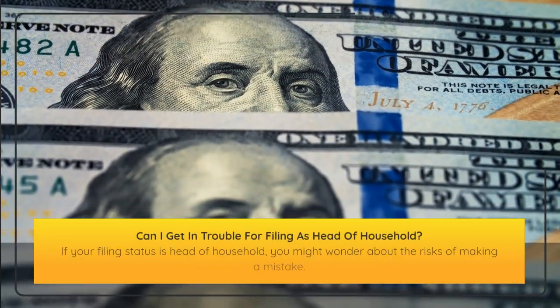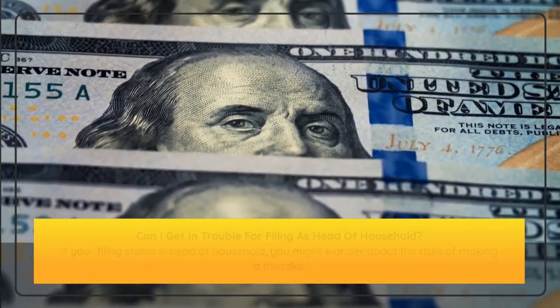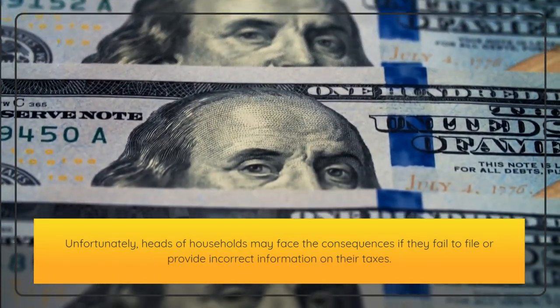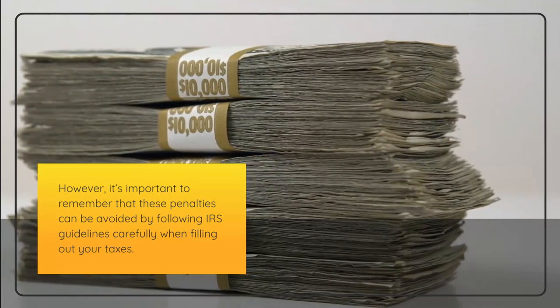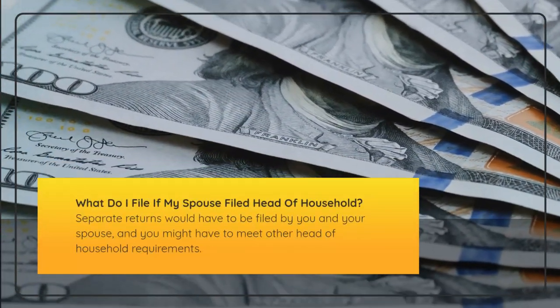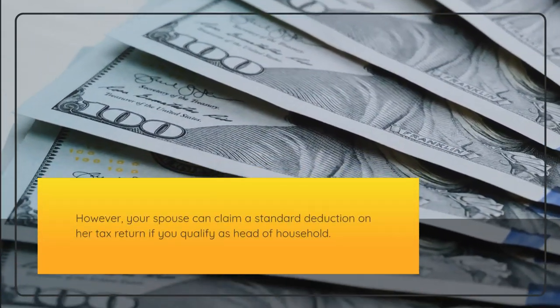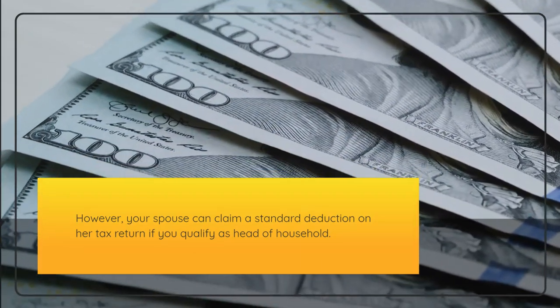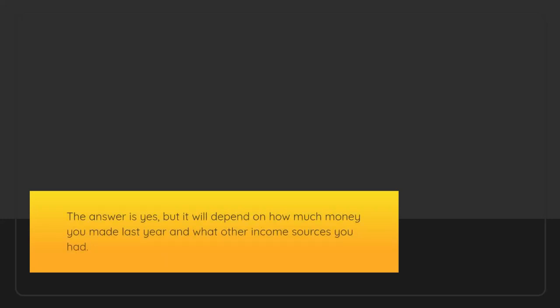Can I get in trouble for filing as head of household? If your filing status is head of household, you might wonder about the risks of making a mistake. Unfortunately, heads of households may face consequences if they fail to file or provide incorrect information on their taxes. However, it's important to remember that these penalties can be avoided by following IRS guidelines carefully. If your spouse filed head of household, separate returns would have to be filed by both of you, and your spouse can claim a standard deduction on her return if you qualify as head of household. Do heads of households receive stimulus checks? The answer is yes, but it will depend on how much money you made last year and what other income sources you had.